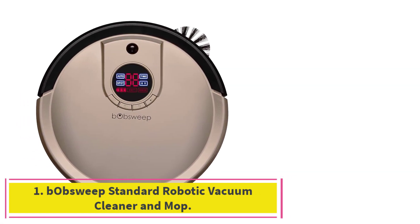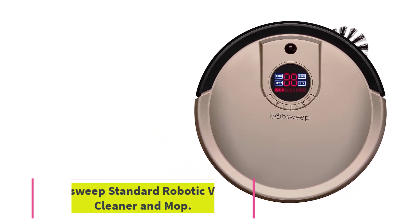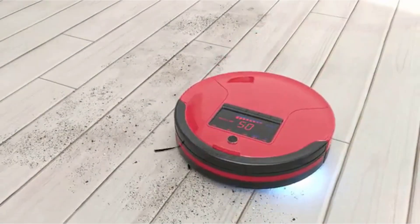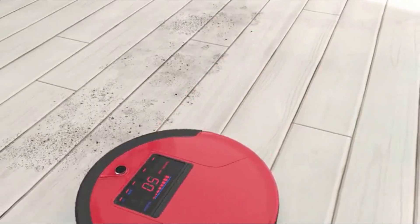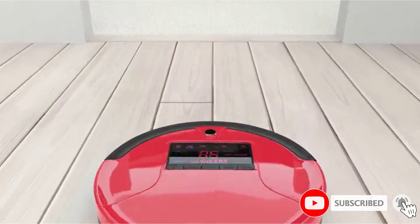Starting at number one: the Beabsweep Standard Robotic Vacuum Cleaner and Mop. This smart robotic vacuum from Beabsweep is an all-in-one triple floor cleaner. It can vacuum, mop, and UV sterilize your floors all at the same time.